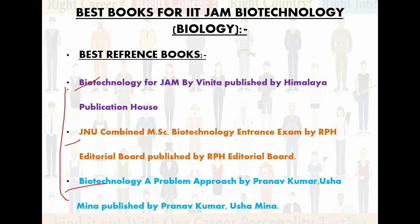Whatever suits you best, you can buy any of them. All three books are very good for biology concepts and the concepts are very clearly explained.